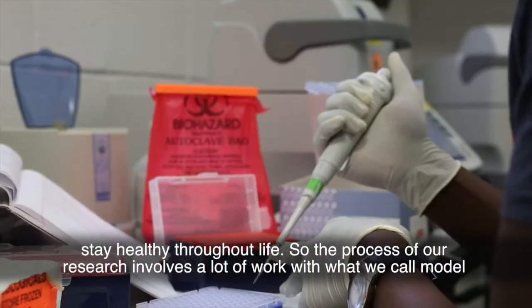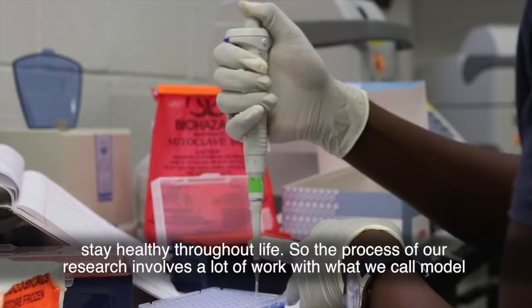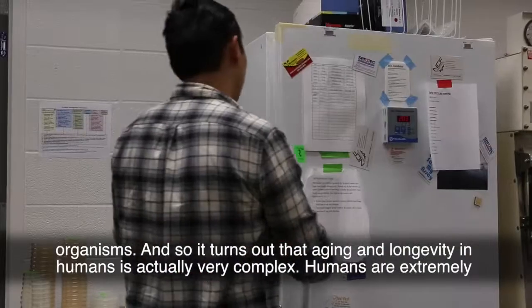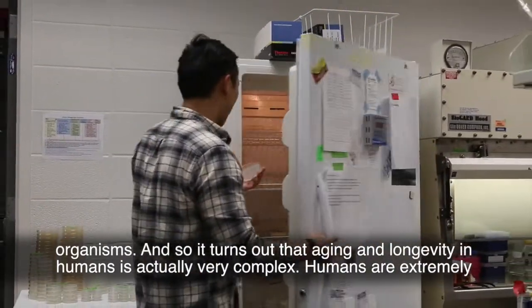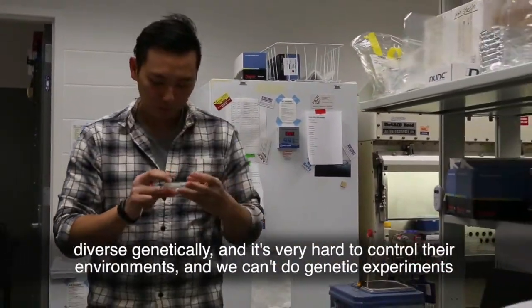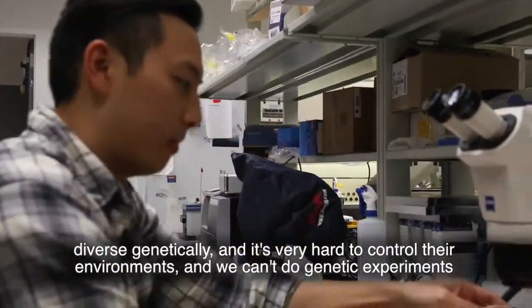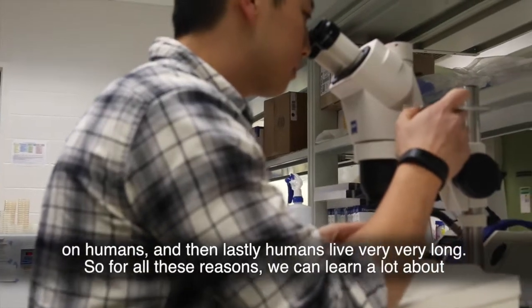The process of our research involves a lot of work with what we call model organisms. It turns out that aging and longevity in humans is actually very complex. Humans are extremely diverse genetically, it's very hard to control their environments, we can't do genetic experiments on humans, and lastly humans live very, very long.